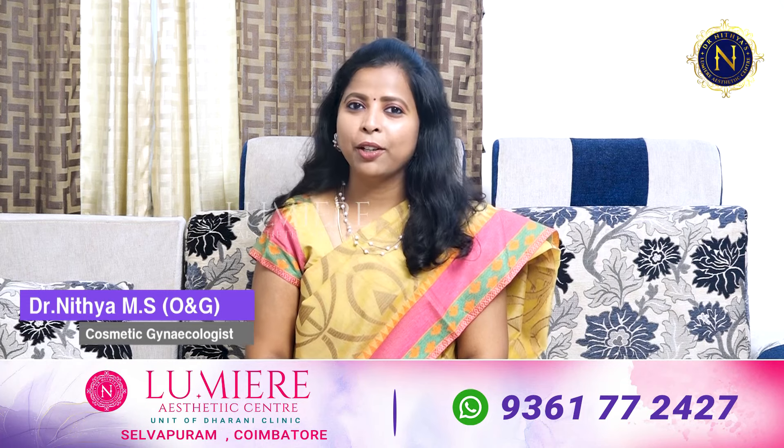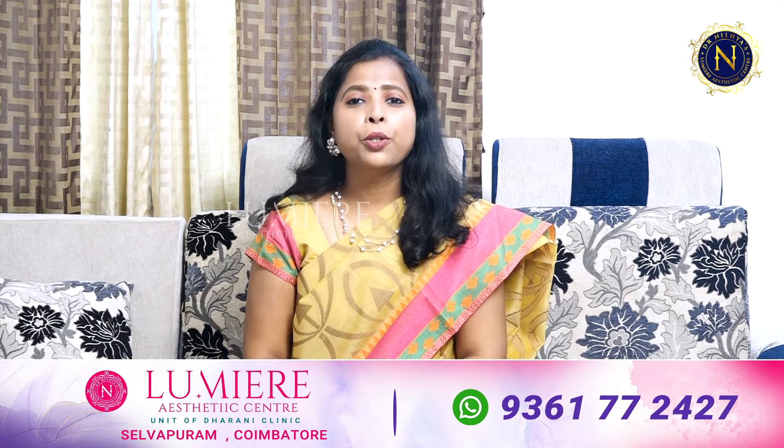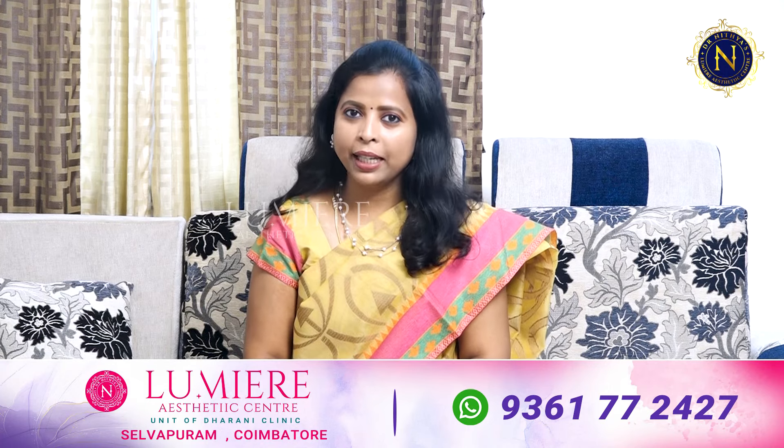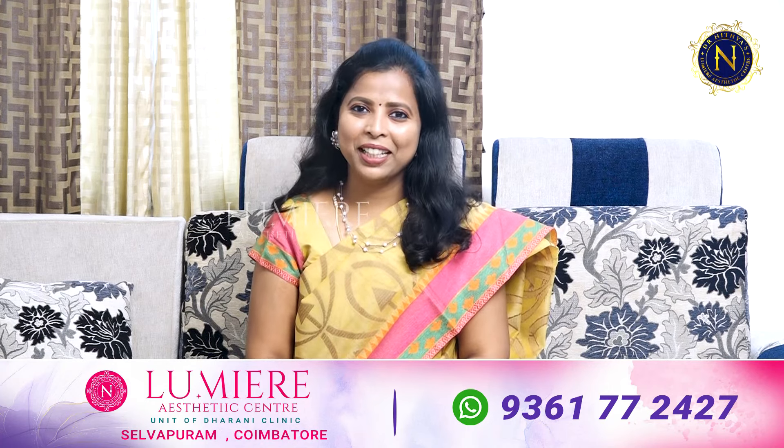I will tell you more about this in the next video. If you have any questions, please reach out to us. Nandri Vanakam.